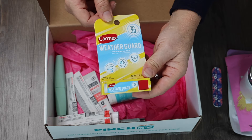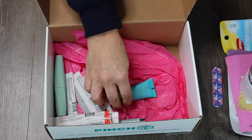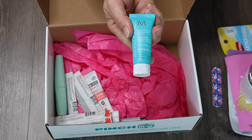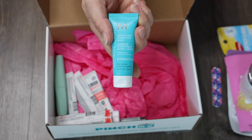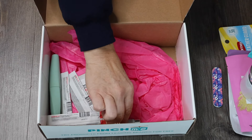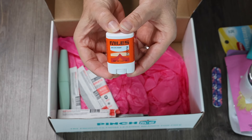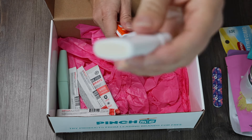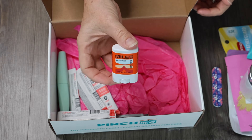Going into winter, we got Carmex Weather Guard — a chapstick — so I'm excited to try that. I love this brand: this is Moroccan Oil, and this is a Weightless Hydrating Mask. I haven't used this one before so I'm excited to try it. And this is a Miles Deodorant — Rugged scent. It actually doesn't smell too bad; it's very subtle. I don't like really strong smelling deodorant, so that works for me.